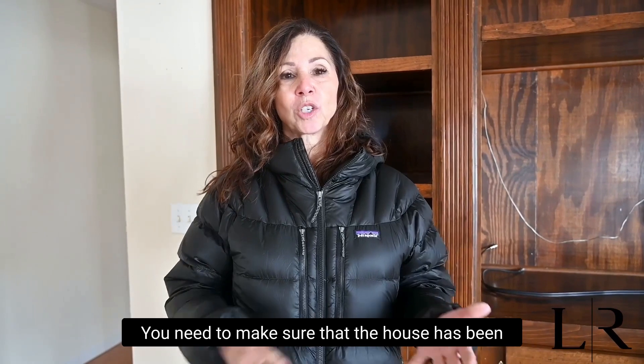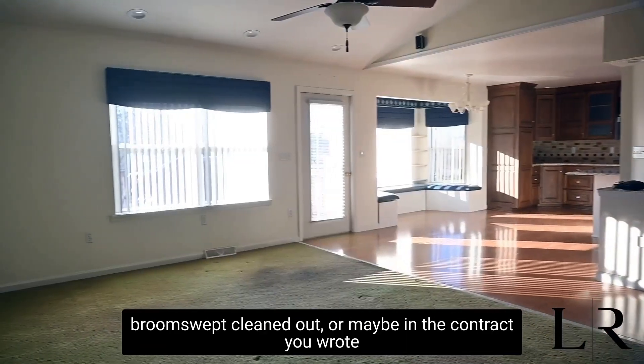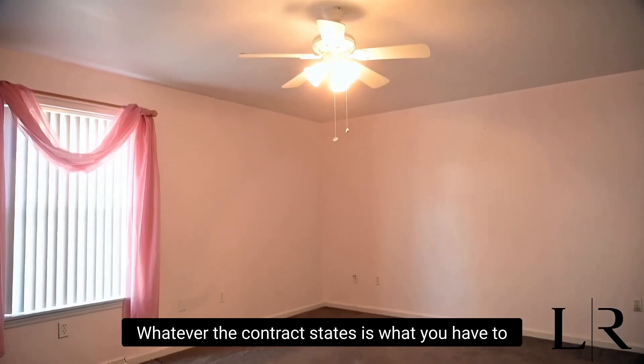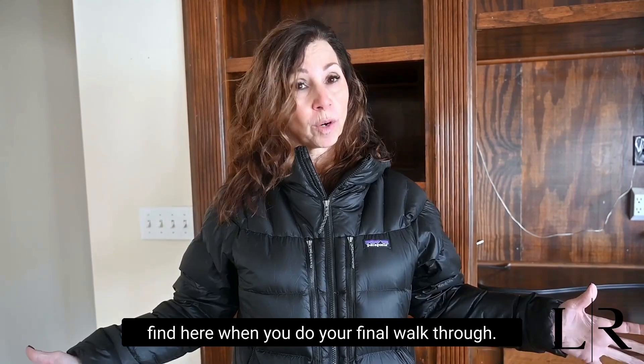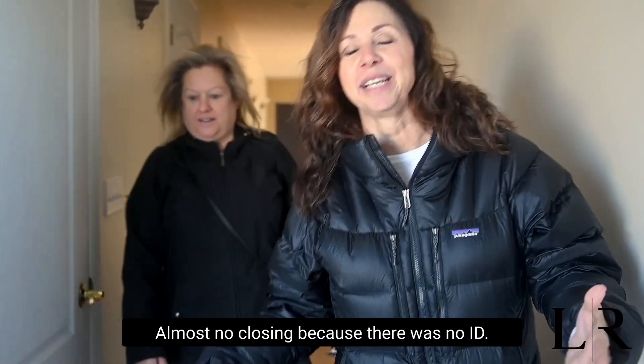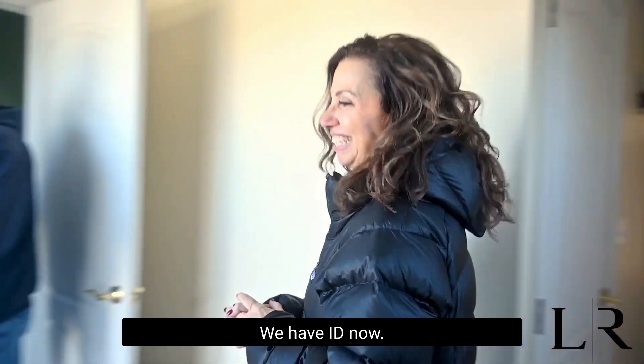Going through the house and making sure that everything works is super important. You need to make sure that the house has been broom swept, cleaned out, or maybe in the contract you wrote that it had to be deep cleaned before the closing. Whatever the contract states is what you have to find here when you do your final walkthrough. We almost had no closing because there was no ID — but we're safe now. We have ID. No one knows who I am. That's right, we have ID now.